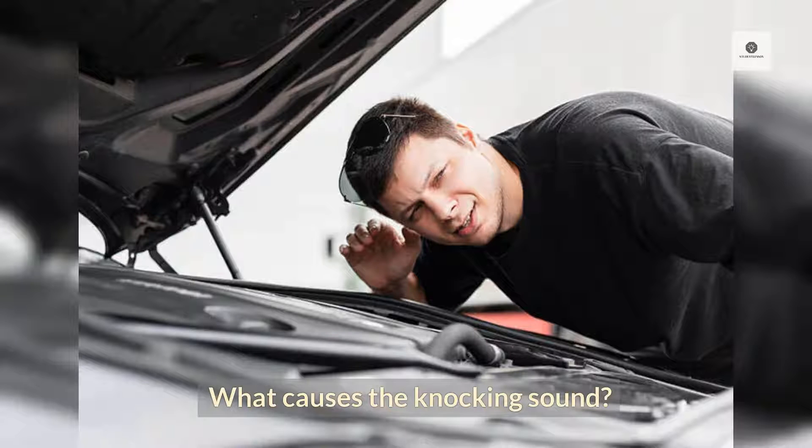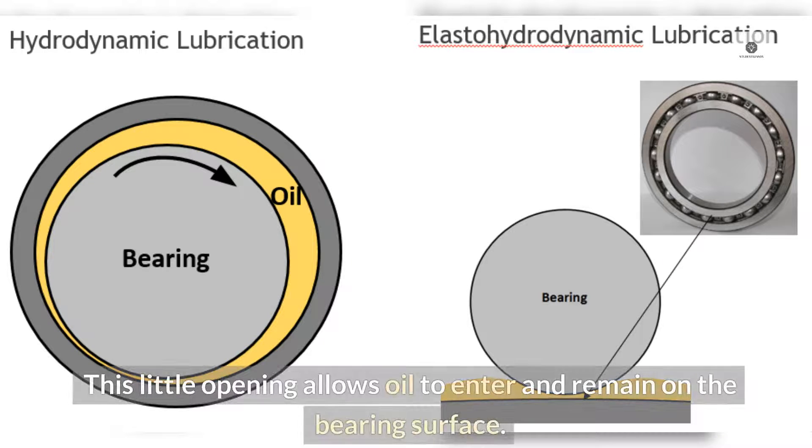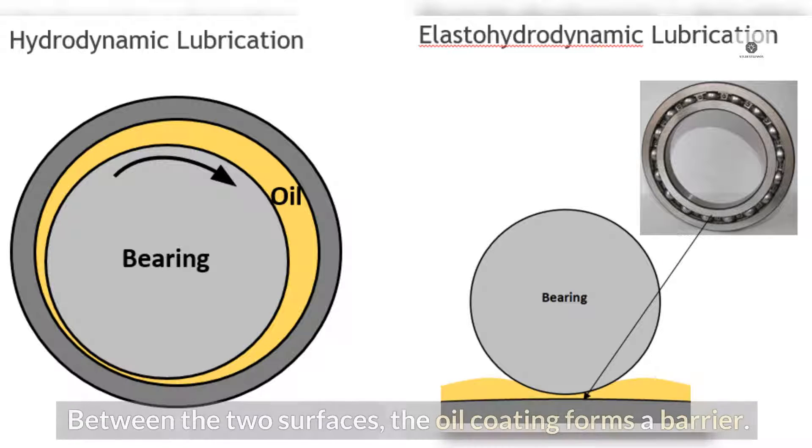What causes the knocking sound? There are gap tolerances for the bearing to the surface of the crank journal when the engine is manufactured. This little opening allows oil to enter and remain on the bearing surface, and between the two surfaces, the oil coating forms a barrier.